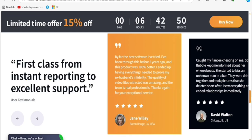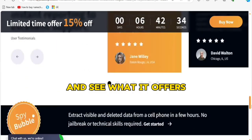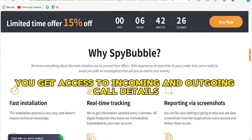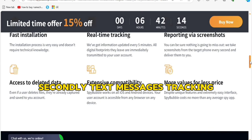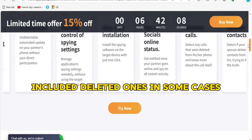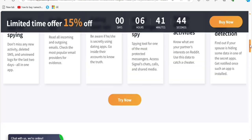So is SpyBubble legit or is it another scam hiding behind big promises? Let's take a look at the main features. First, call monitoring — you get access to incoming and outgoing call details including the phone number, duration, and time of each call. Second, text message tracking — you can read sent and received messages on the target phone, including deleted ones in some cases. Third, GPS location tracking — this feature lets you see the exact location of the device in real time.